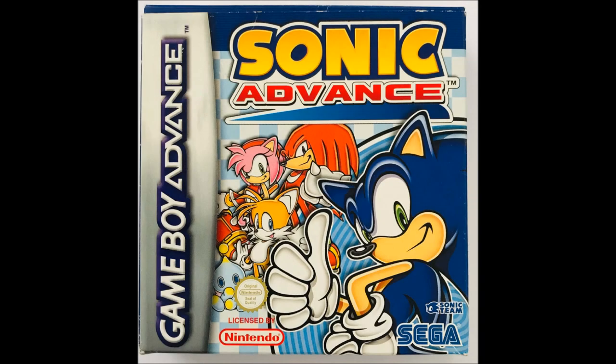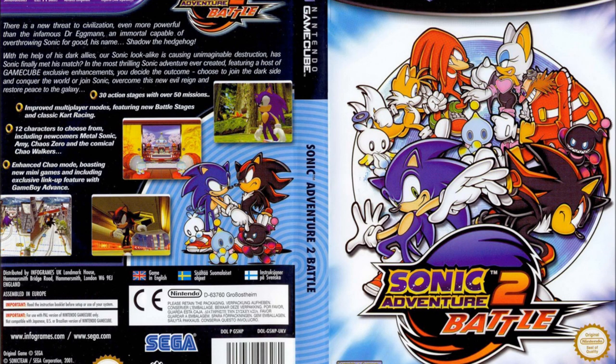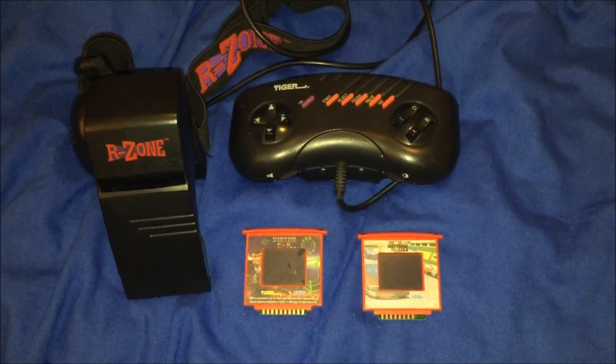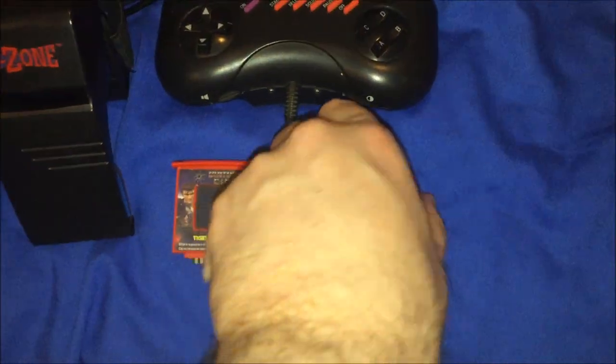Before the 2001 release of Sonic Advance and Sonic Adventure 2 Battle for Nintendo's Game Boy Advance and GameCube respectively, Sega did find some time to release their titles for systems that weren't developed in-house. There's a fair few examples out there actually, but none are quite as bizarre as Sega's support of Tiger Electronics' R-Zone device.